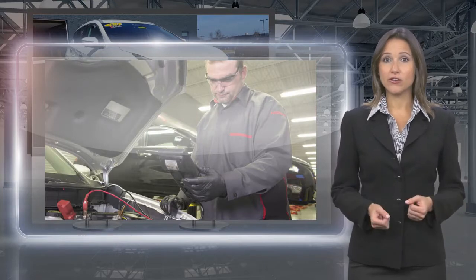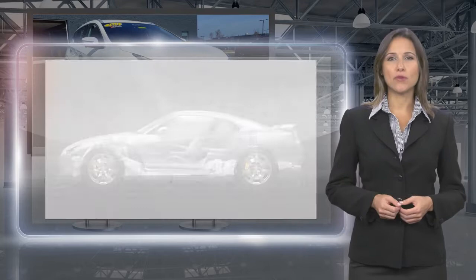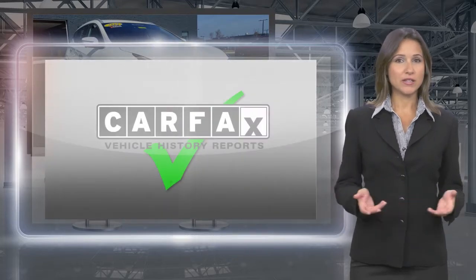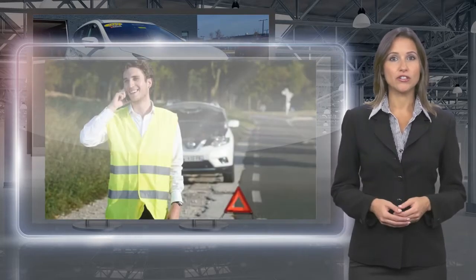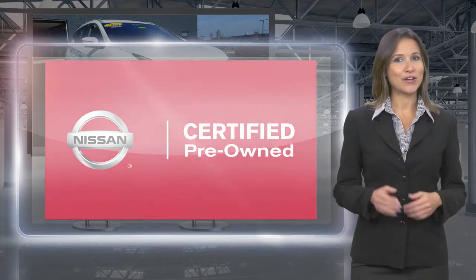Each Nissan Certified Pre-owned vehicle must have a clean title and, most importantly, pass a rigorous multi-point inspection. With a Nissan Certified Pre-owned vehicle, you don't have to wonder. Nissan Certified Pre-owned: Buy smart. Own confidence.